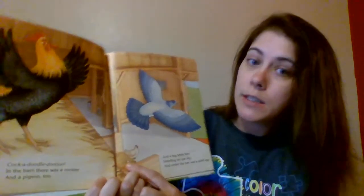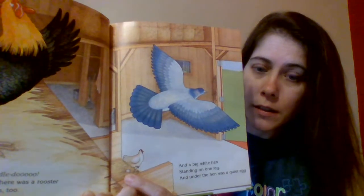Cock-a-doodle-doo! In the barn there was a rooster and a pigeon too, and a big white hen standing on one leg. And under the hen was a quiet egg. You see the teeny tiny quiet egg down there? So little. There was a bantam rooster and a little bantam hen, with a big clutch of eggs — count them, there are ten.